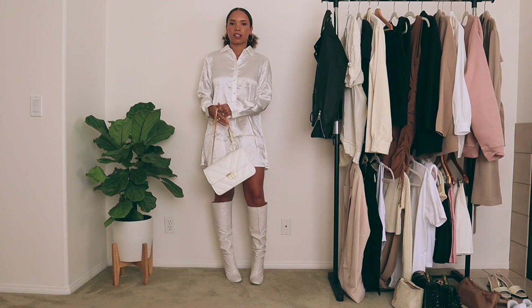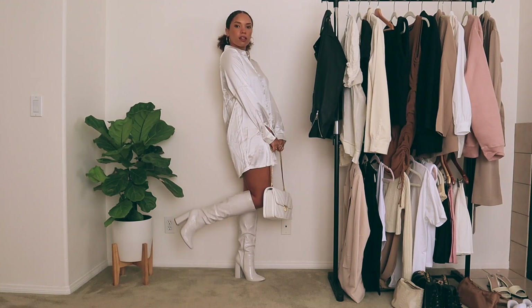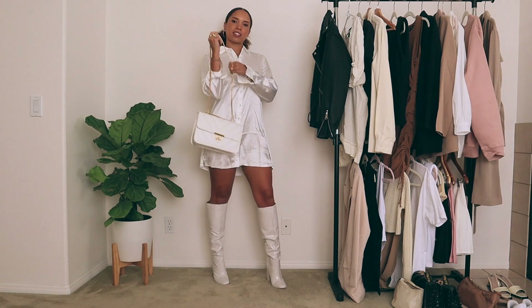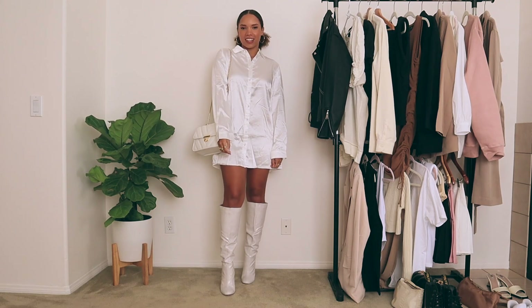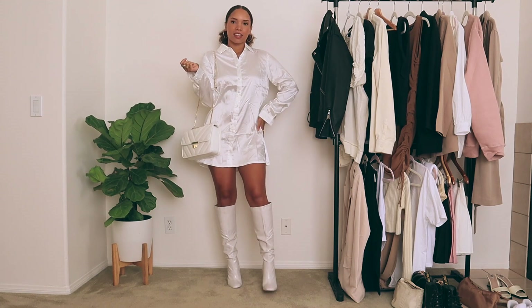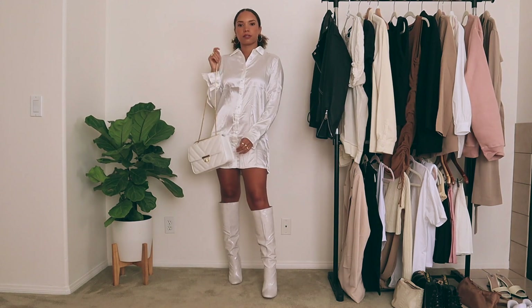Next, we are still on the shirt dress trend, but these ones are long sleeve button-ups. For the first one, it is this white satin dress and I paired it with these white faux leather knee-high boots — they're like a crocodile print — and also my white shoulder bag with gold hardware. This one is pretty dressy. I know I'm getting a little bit ahead of myself because it gives me winter whites vibes, like something I might wear during Christmas time. But I just got these boots and thought it was a cute way to style it. And who doesn't love a monochrome look?